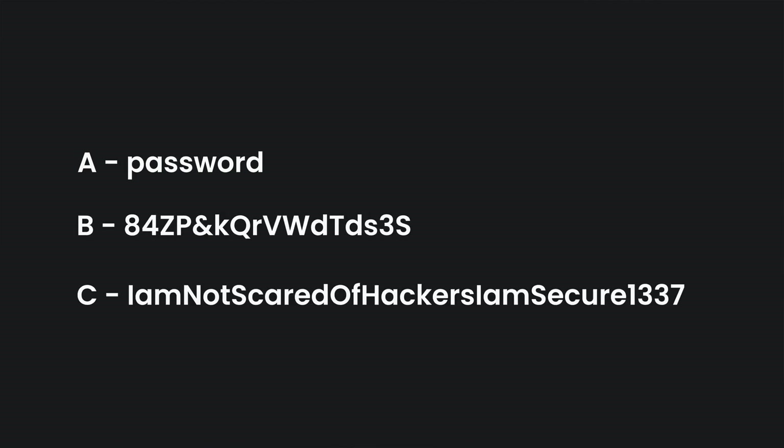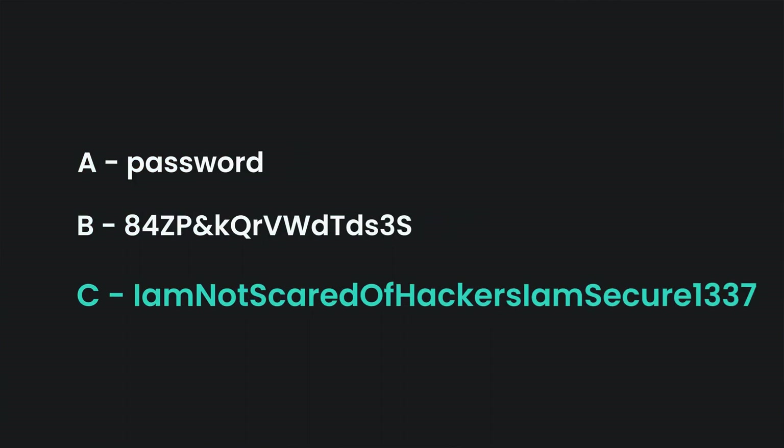Take a look at these passwords. Pause the video and comment down below which one do you think is best in terms of security. Is it A, B, or C? Okay, you did it? Alright...